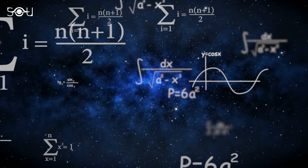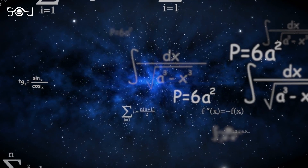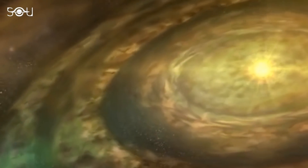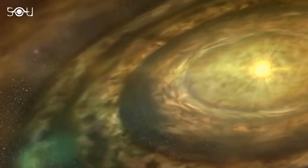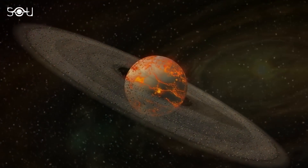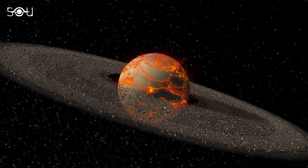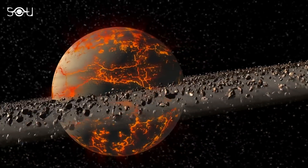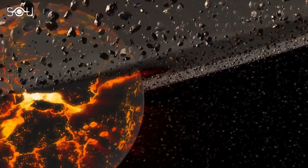Apart from this well-adapted theory, another theory has made rounds for a long time. It states that some of the materials of the rings could be from earlier times when the solar system was forming. Possibly, Saturn could not accrete all the material while it was forming, and it is this material that has been in its orbit ever since in the form of rings.